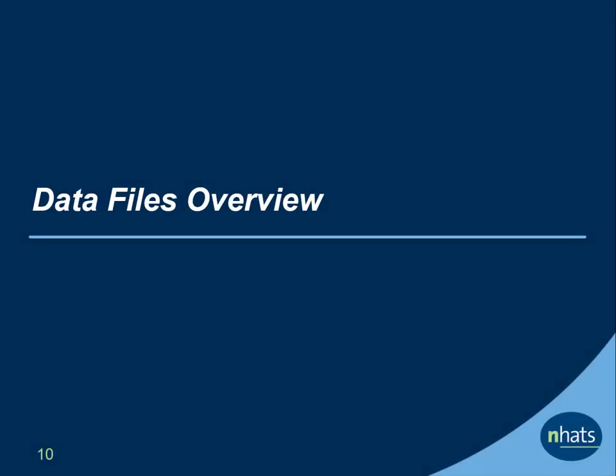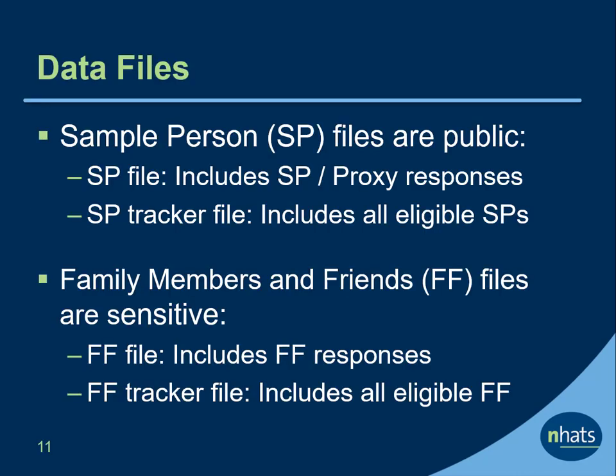Let's go over the data files that are available. COVID-19 SP supplemental data files are public use files. The SP file aligns SP and proxy responses into a single set of variables. The SP tracker file includes information about the outcome of the supplement for all eligible SPs, whether or not they responded. The family members and friends files are considered sensitive and require an application to receive access. The FF file includes all family members and friends who responded, and the FF tracker file includes outcome information for all eligible family members and friends, whether or not they responded.